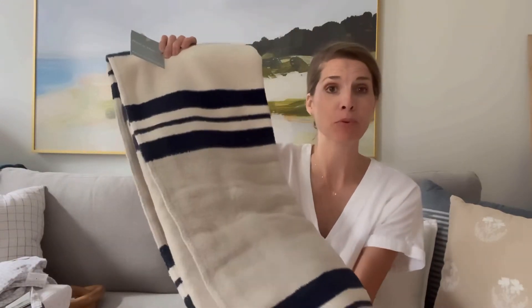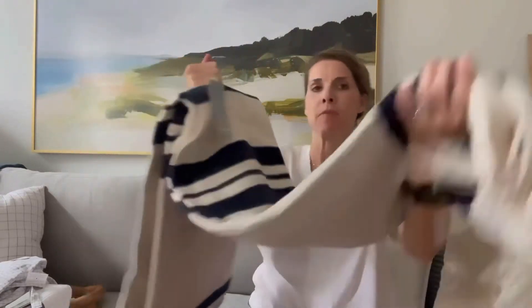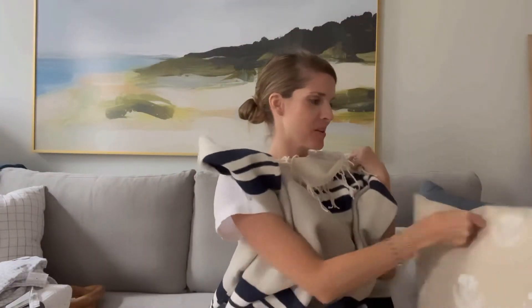First up, I went to HomeSense. Oh my gosh, I've only been to HomeSense one other time in New Jersey. I've never been to this one, but it is huge and it is like heaven for someone who loves decorating. I ended up getting this pretty blanket — it has a Pendleton vibe to it, super soft, feels really cozy. I think it's going to be amazing for fall and winter. I just like the tassels. It's sort of an off-white, almost oatmeal color with dark navy stripes all across it, and it was $19.99.